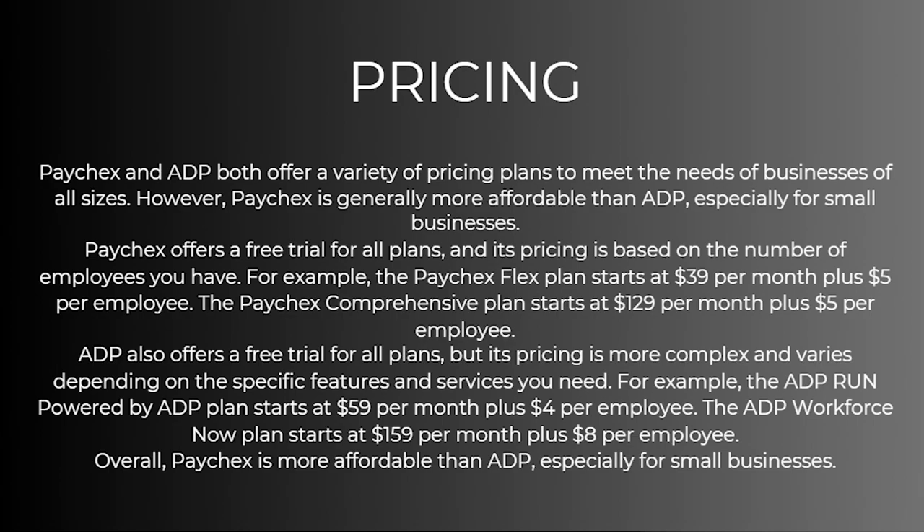The Paychecks Comprehensive plan starts at $129 per month plus $5 per employee. ADP also offers a free trial on all plans but its pricing is more complex and varies depending on the specific features and services you need. For example, the ADP Run plan starts at $59 per month plus $4 per employee, and the ADP Workforce Now plan starts at $159 per month plus $8 per employee. Overall, Paychecks is more affordable than ADP, especially for small businesses.